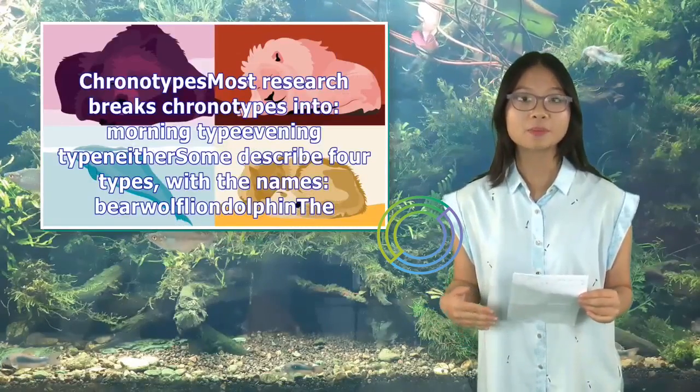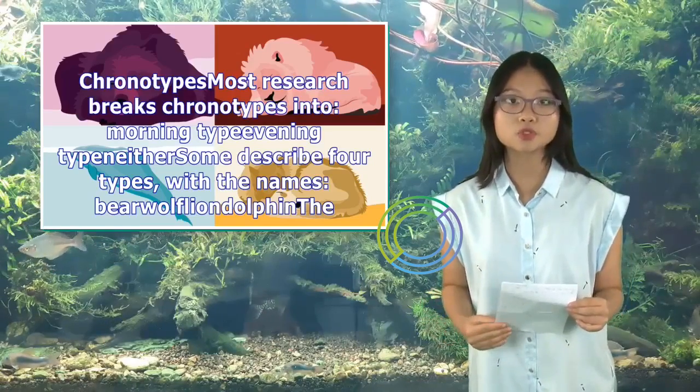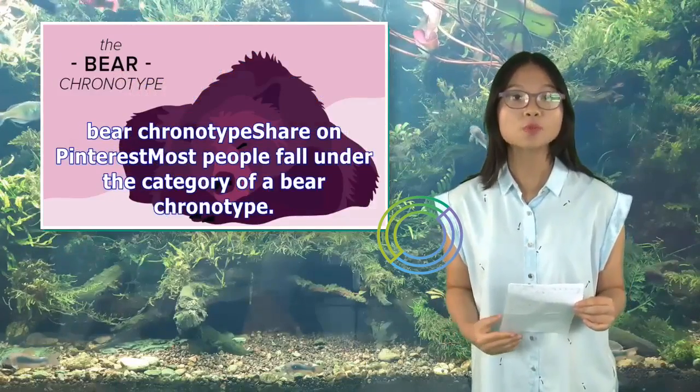Most research breaks chronotypes into morning type, evening type, and neither. Some describe four types, with the names bear, wolf, lion, and dolphin.